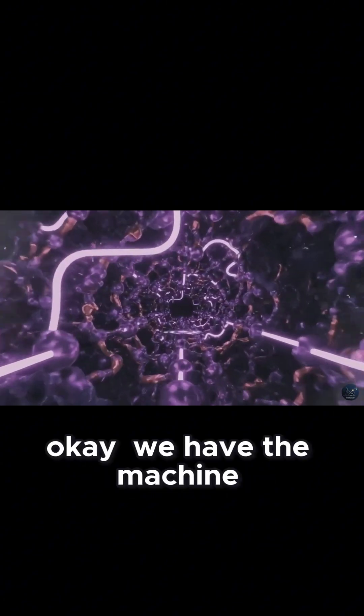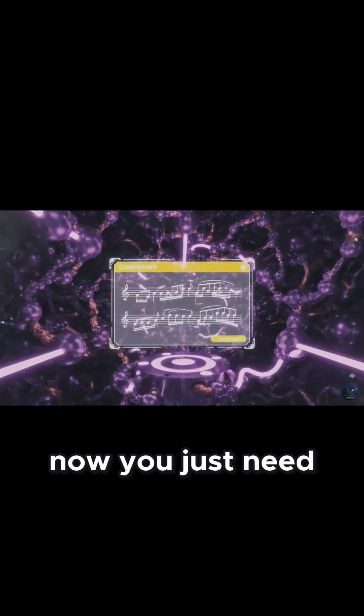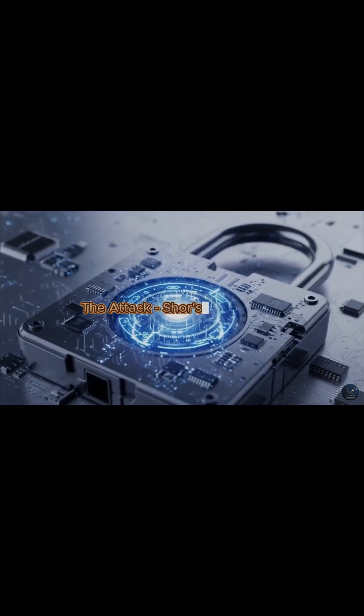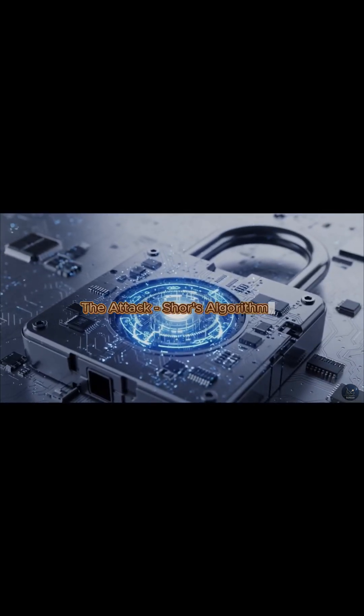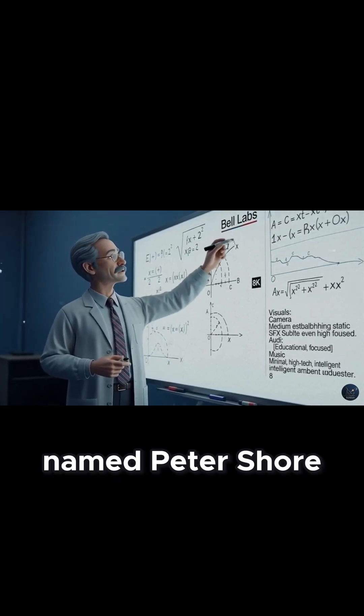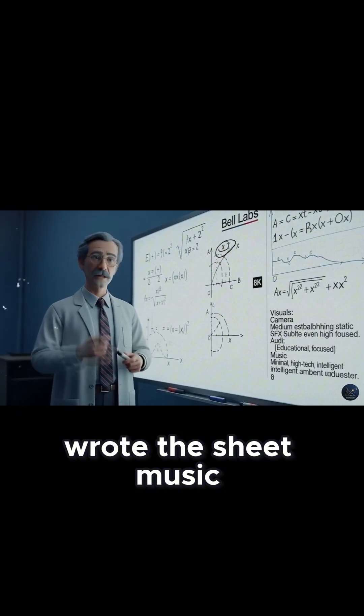Okay, we have the machine. Now you just need the sheet music. You need the algorithm. In 1994, a mathematician at Bell Labs named Peter Shor wrote the sheet music.